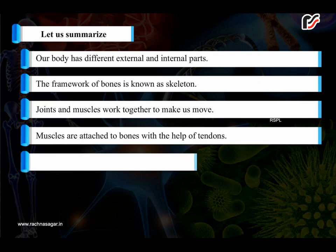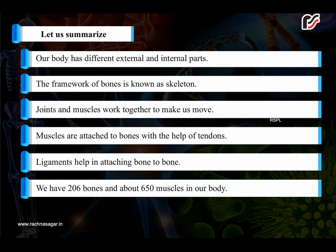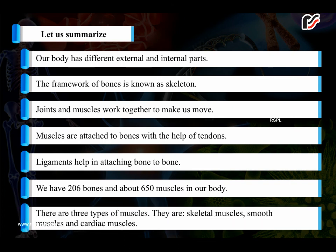Muscles are attached to bones with the help of tendons, and ligaments help in attaching bone to bone. We have 206 bones and about 650 muscles in our body. There are three types of muscles: skeletal muscles, smooth muscles, and cardiac muscles.